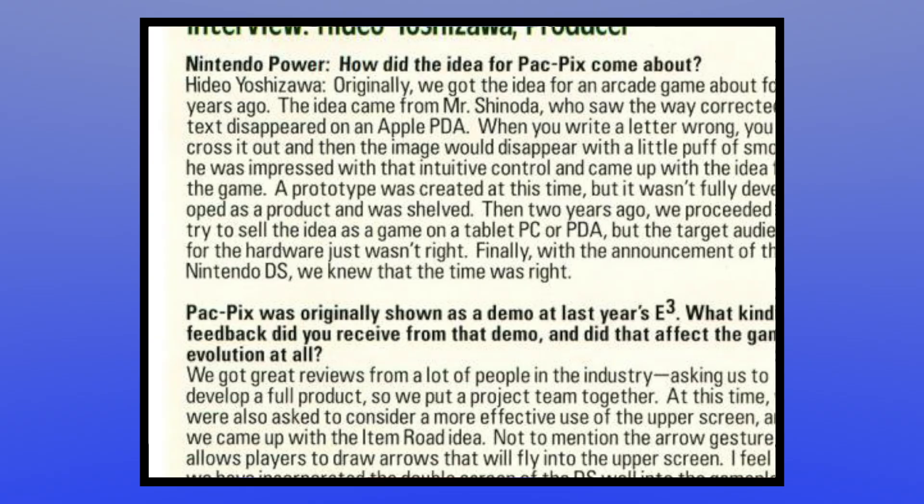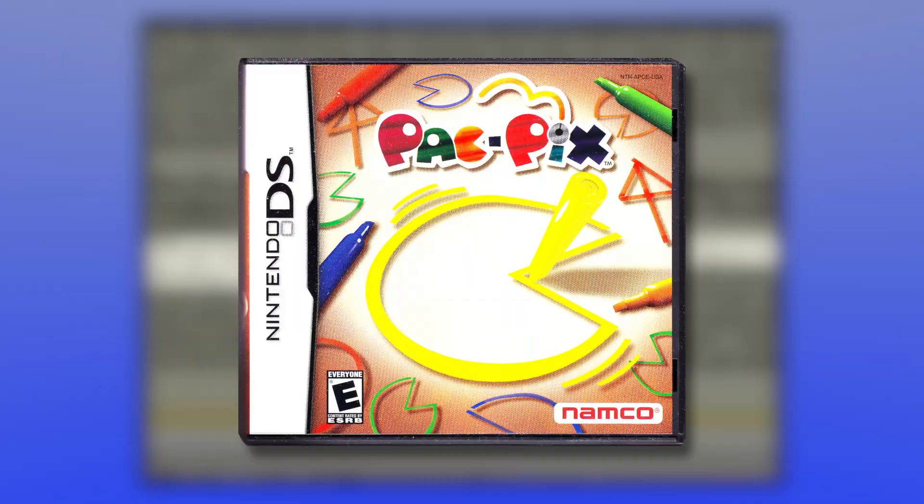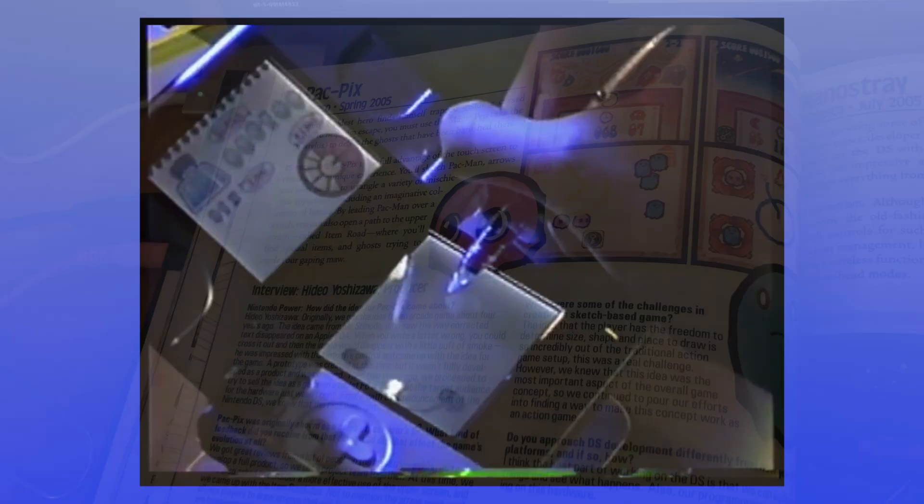With the arrival of the Nintendo DS, the climate seemed like it might be right for Pac-Pix to finally have its time to shine, and so a demo was made for E3. The reception ended up being positive enough to justify making the concept into a full game at long last. All things considered, $8 for the same information in a different place wasn't that bad a deal. Words really hit different when they're on 17-year-old paper.